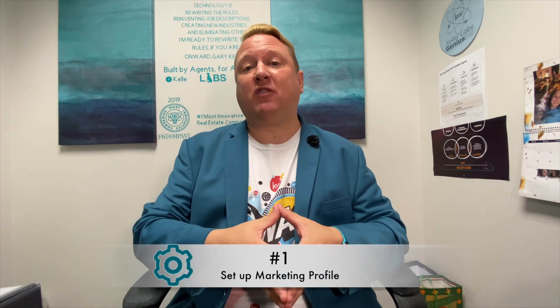First, setting up your marketing profile — can people learn about you and have the right contact information, photo, and information inside Command? Step two, do I have contacts in Command that actually have addresses and neighborhoods tagged so that my consumer will get the unique one-to-one experience about the neighborhood and information they care about? Step three, have I created my opportunity checklist and phases and stages to guide the consumer through the process of buying and selling a home? And four, have I set up my new agent sites, which is the web version of the consumer app?